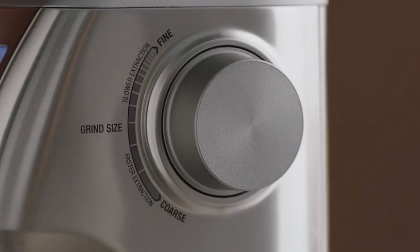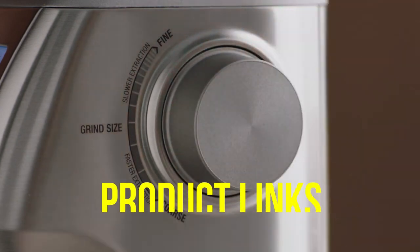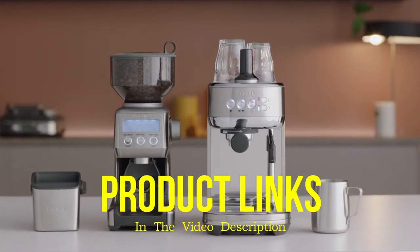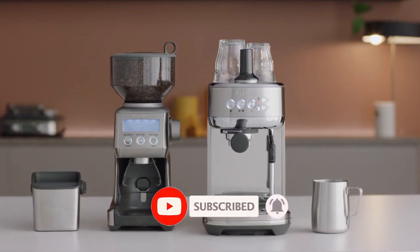That's all for today regarding our top 5 picks of best coffee grinders of 2023. We upload Amazon product review videos every single day, so don't forget to subscribe and hit the bell icon for the latest video notification.